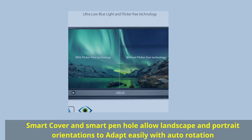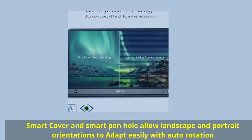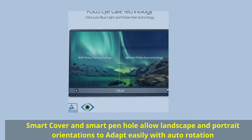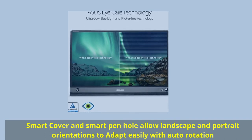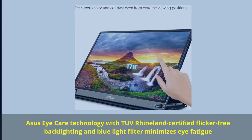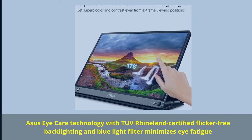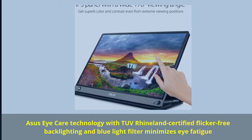Built to be on-the-go with two integrated speakers and a 7800mAh battery for ultimate compatibility. Smart cover and smart pen hole allow landscape and portrait orientations to adapt easily with auto-rotation. Asus eye care technology with TÜV Rheinland certified flicker-free backlighting and blue light filter minimizes eye fatigue.